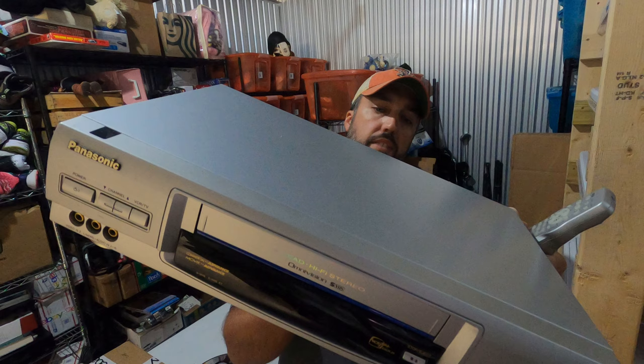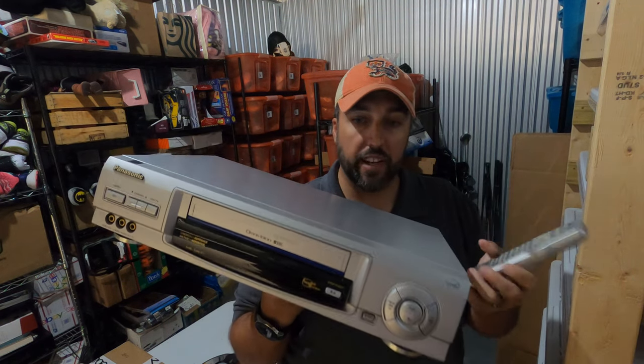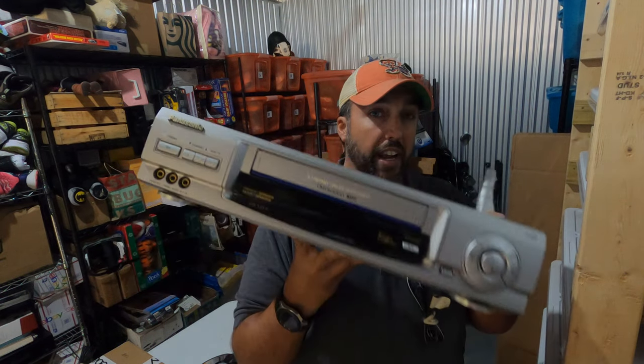This is a Panasonic model PV-VS4821 — had the remote and everything. It's just a regular old VCR, not a combo unit or anything. Paid five dollars for it at a Goodwill and it sold for $92.50.